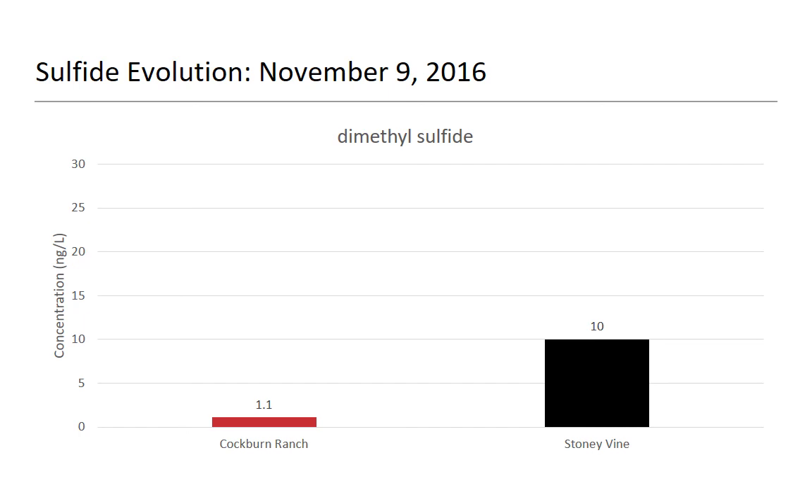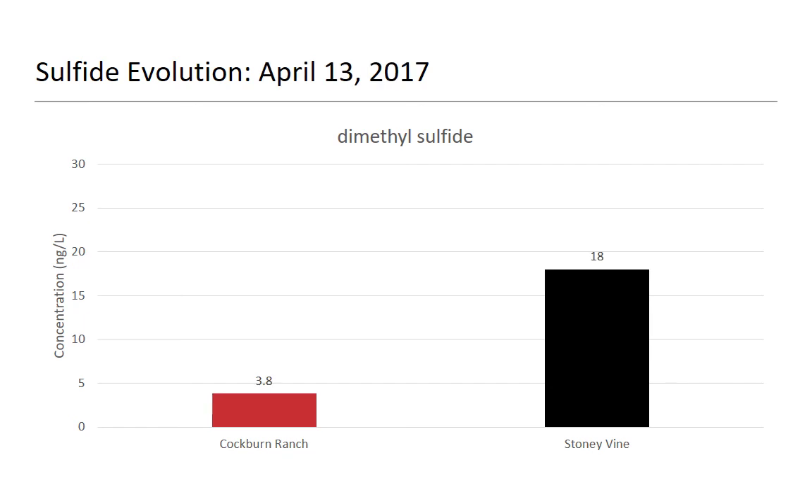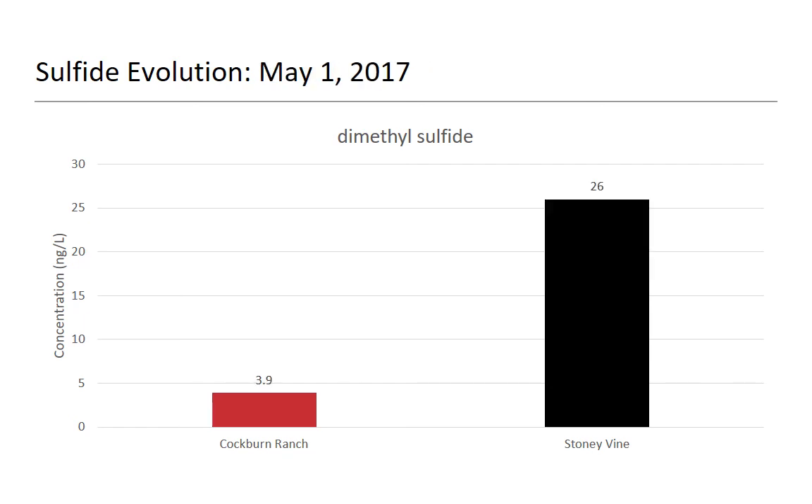We did some sulfide evolution tracking up until bottling. In both wines they had increases, with a pretty big increase toward the end. Still pretty low — we see wines in the 300s sometimes, so this is still relatively low. We tried, but we didn't do as good as we'd hoped.